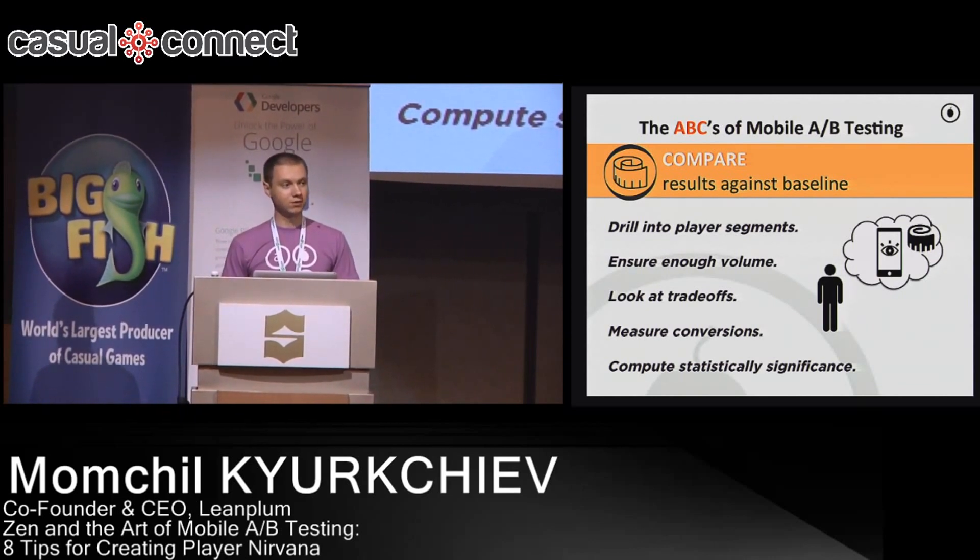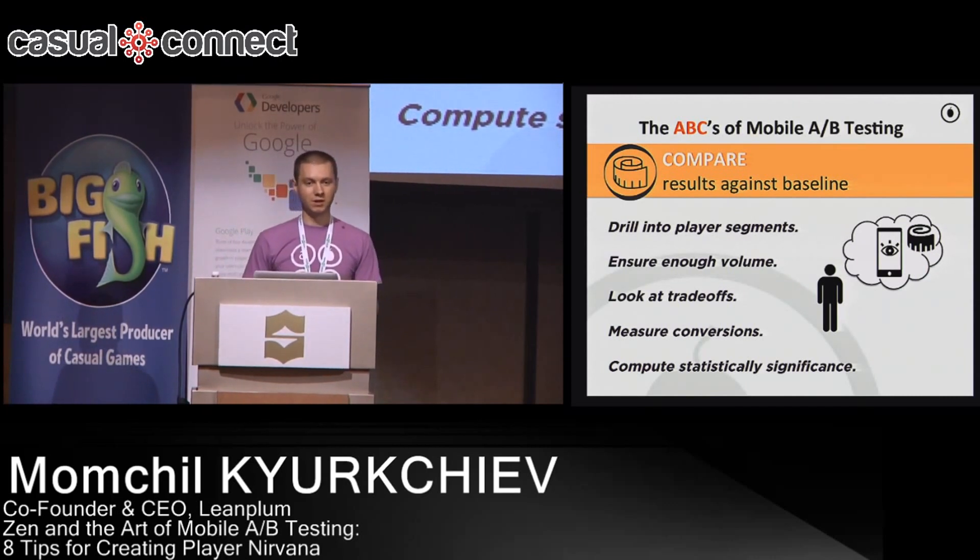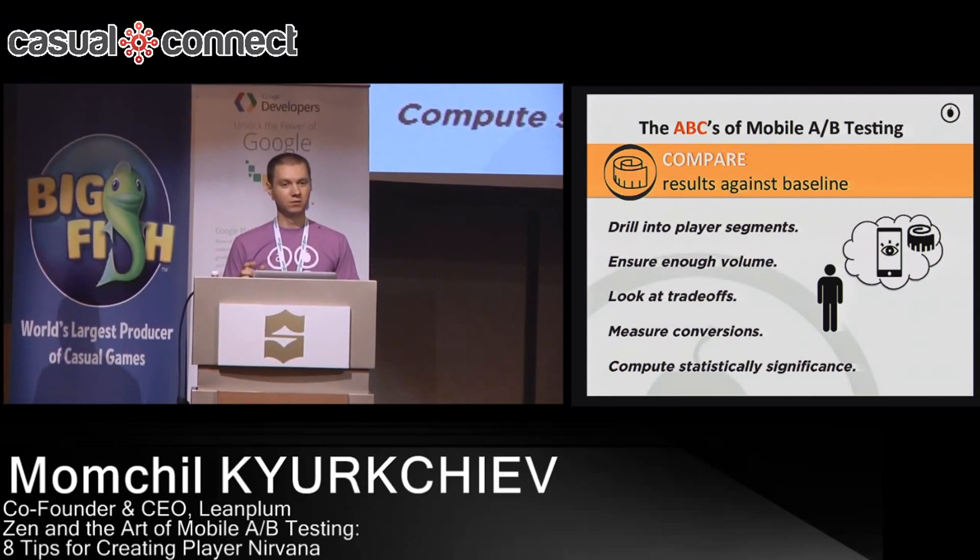The third thing is looking at trade-offs. From our experience at Google, having run hundreds of A/B tests, not a single one was completely positive in every single direction. It's always a trade-off, and you need to understand what trade-offs you're taking. The typical trade-off is monetization versus one-day retention. If you show ads, maybe you're hurting the user experience a little, but you need to understand how much you're willing to hurt it to generate a certain number of dollars from those users.